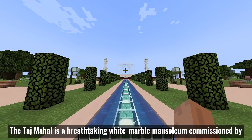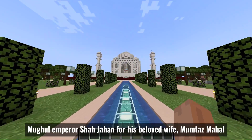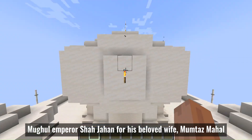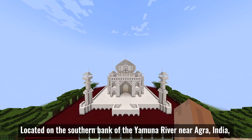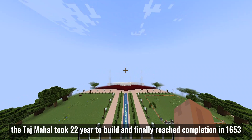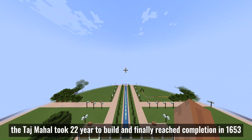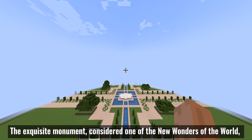Let me start with our presentation today. Tashmaha is a breathtaking white marble mausoleum commissioned by Mughal imperial Shah Jahan for his beloved Mumtaz Mahal. Located on the southern bank of the Yamuna River near Agra, India. The Tashmaha took 22 years to build and finally reached completion in 1653. This exquisite monument is considered one of the new wonders of the world.